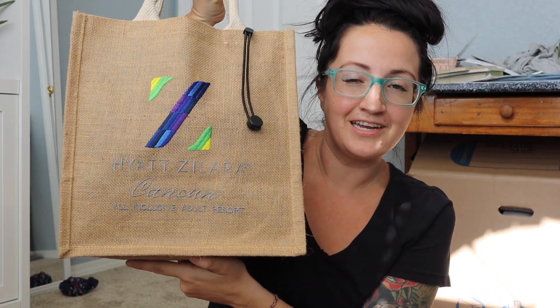Number two is having some other sort of bag to use as a beach bag. I have this one from the Hyatt Ziva Cancun — my favorite all-inclusive resort — they gave me this for being a travel advisor and booking with them. You could use a bigger beach bag, but just make sure you have some kind of bag to go back and forth from the pool area, because as I'm going to show you, you'll probably have a lot of stuff to take to the pool or beach.